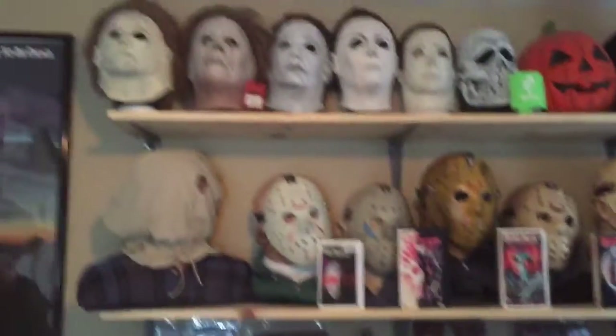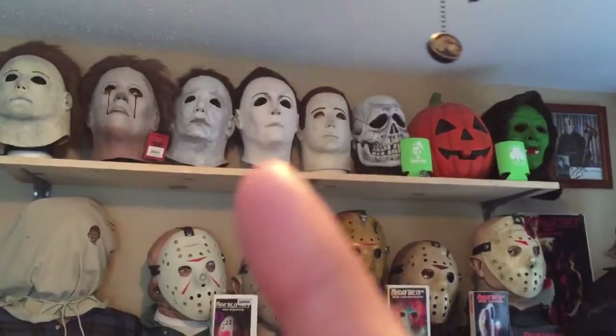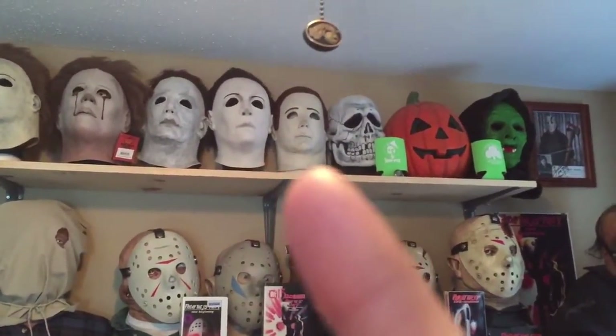Here's all the Jason masks that I have, and I do have the Part Six down there like I showed y'all. And here's the Michael Myers masks — H2O, Two, Six, Eight, Four, Three, which are my favorites.